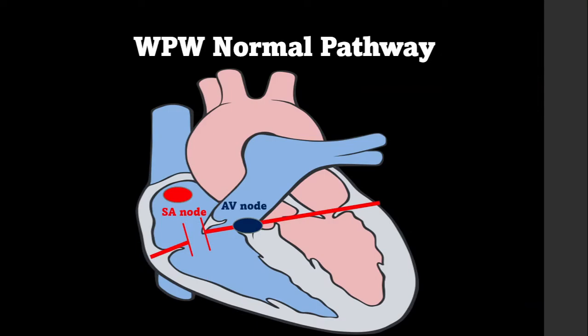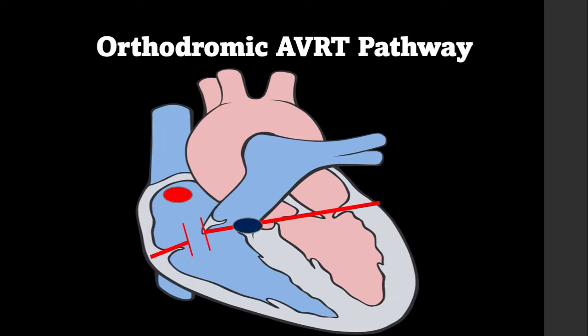In the normal WPW pathway, the SA node sends a signal that depolarizes the atria. Some impulses branch off the internodal pathways and head down the accessory pathway. Once this impulse hits the ventricles it is delayed because it has slow myocyte-to-myocyte conduction. The normal conduction impulse enters the AV node where it is slightly slowed, then shoots down the His-Purkinje system. The accessory pathway impulse slowly travels through the ventricle; these impulses eventually hit each other and collide, canceling each other out.